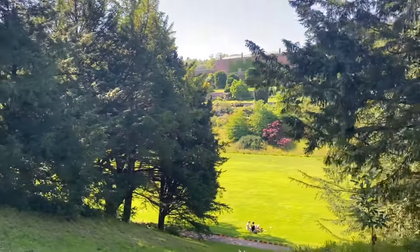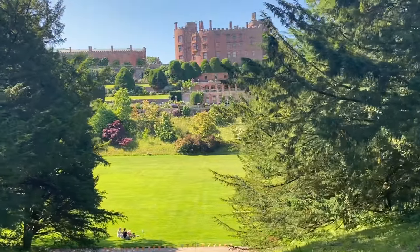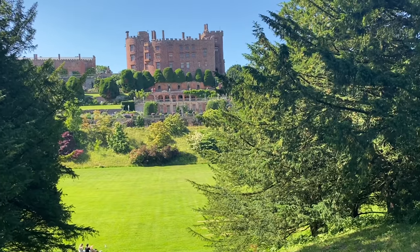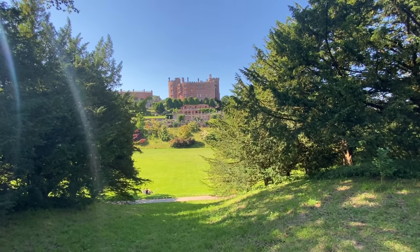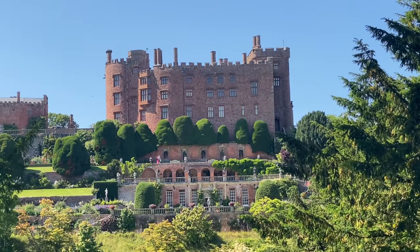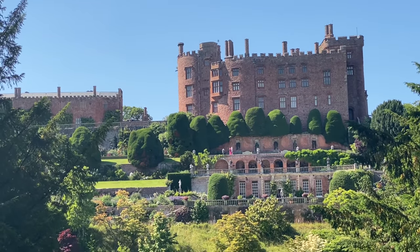Oh, isn't that beautiful? Look at that! Oh no, that should be our thumbnail. That should be the thumbnail — isn't it gorgeous? Wow, look at that. That's gorgeous, that is magnificent.